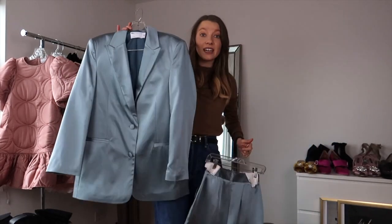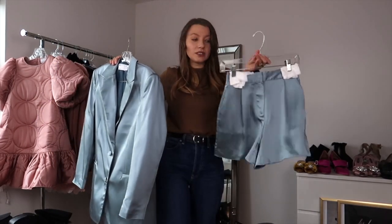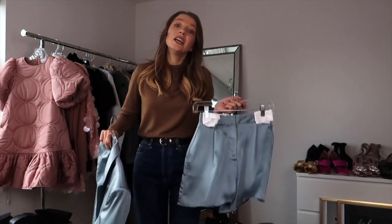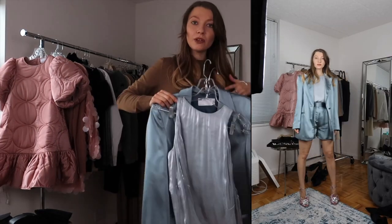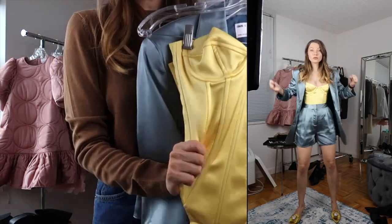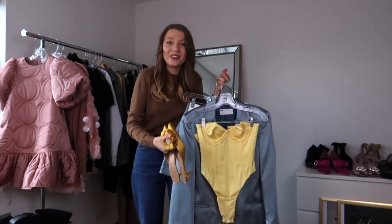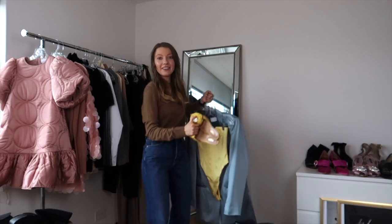I found this great suit on ASOS — sky blue, a satin blazer, oversized, and it comes with high-waisted shorts. What's important to note is there are no buttons, which is key to keeping the look expensive. I'm going to style it with this top to keep the look monochromatic, or I could style it with a bustier top that has a delicate satin-like shine. This feels like my perfect Easter outfit!